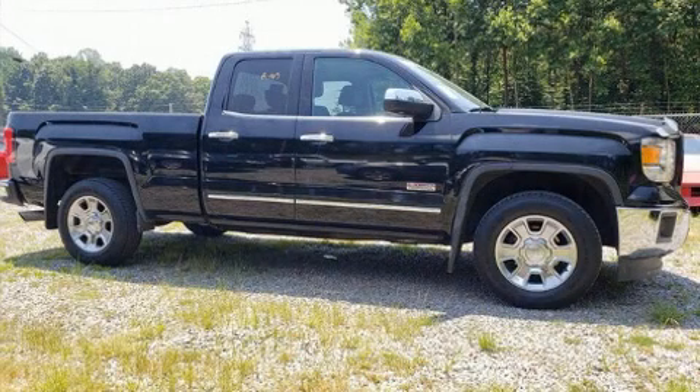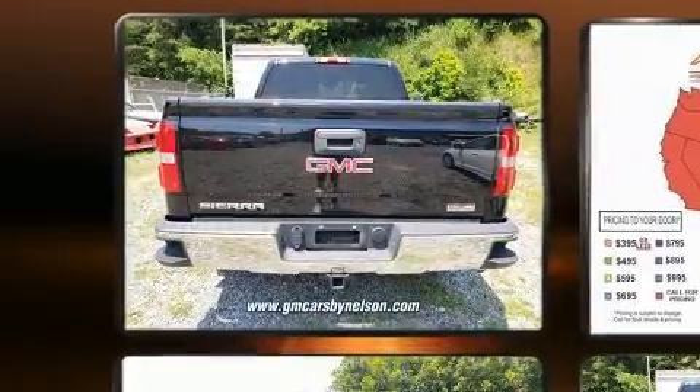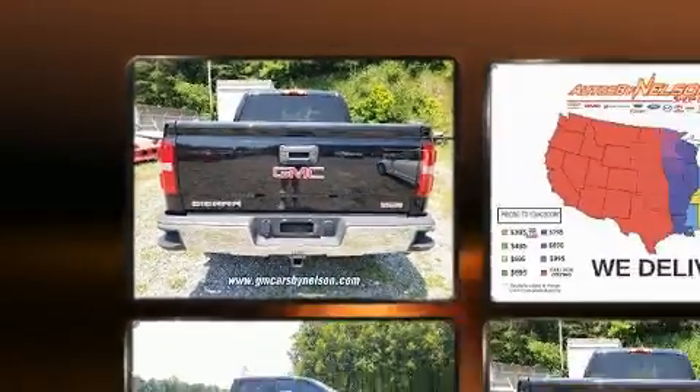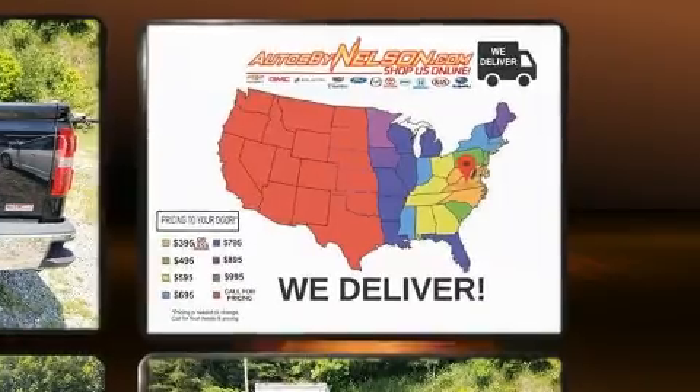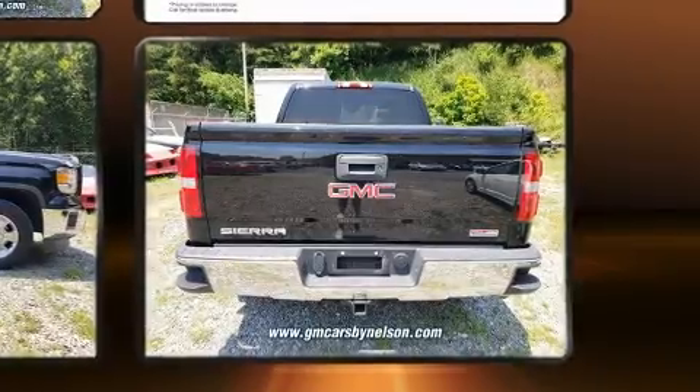Come test drive this 2014 GMC Sierra 1500. This four-door, five-passenger truck still has fewer than 70,000 miles. Under the hood you'll find an eight-cylinder engine with more than 350 horsepower, and for added security, dynamic stability control supplements the drivetrain.